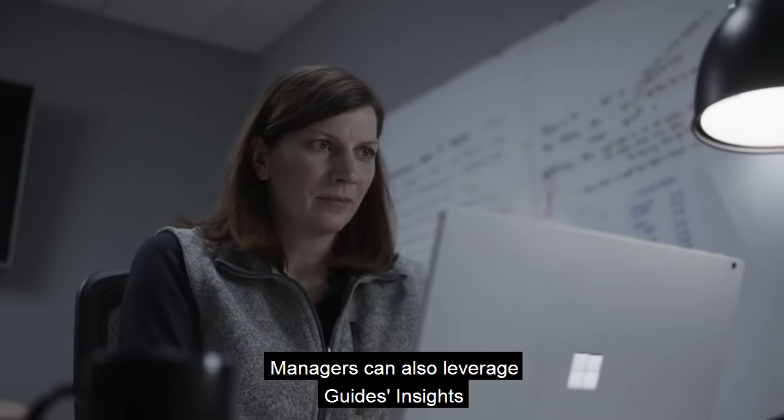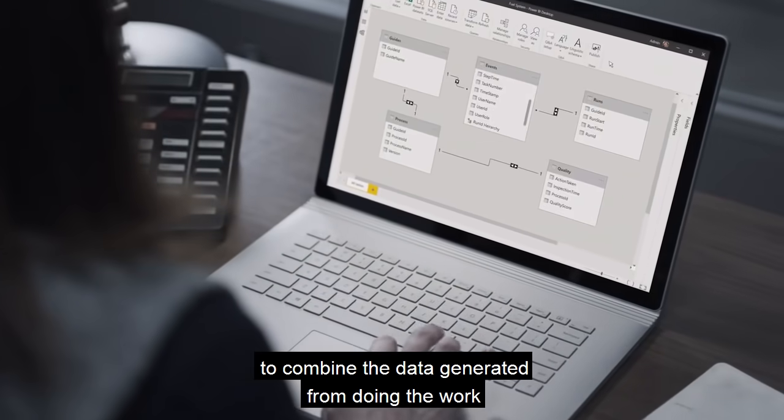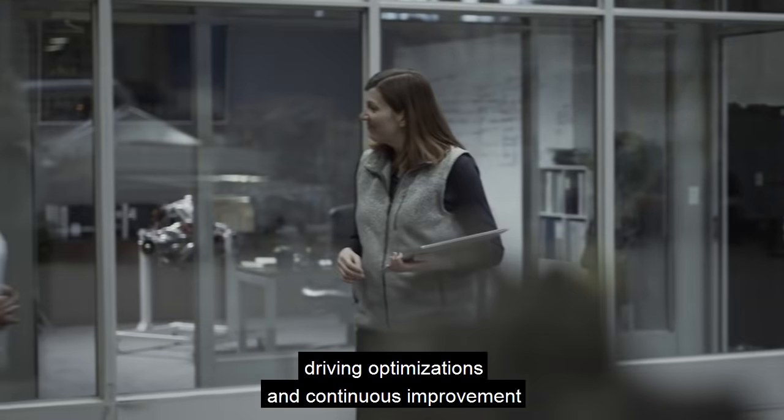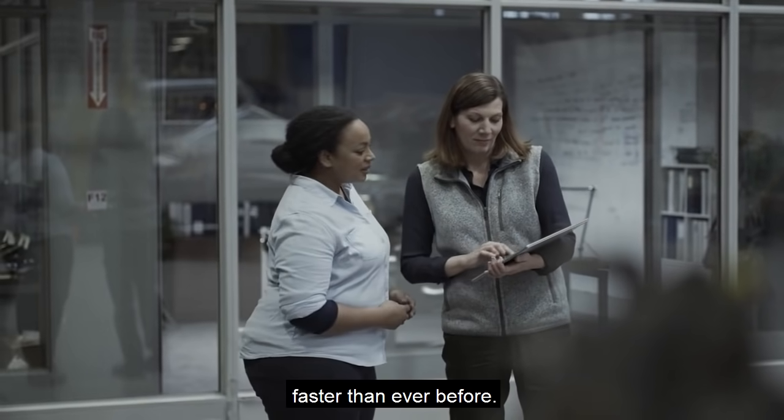Managers can also leverage Guides insights to combine the data generated from doing the work with transactional data, driving optimizations and continuous improvement faster than ever before.